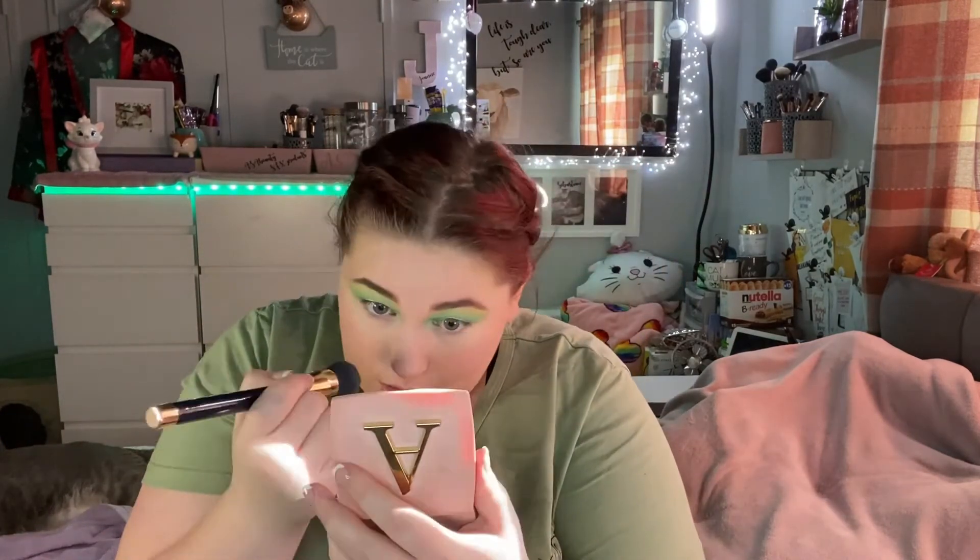I'm using my Rimmel Stay Matte powder on a powder puff to set under my eyes. Then I'm using the ELF Putty Blush in Turks and Caicos on a dense brush. This is such a gorgeous blush — I keep tapping out of habit. It doesn't look like much but it gives me a nice subtle glow and I love it. Then I'm just going to set the rest of my face.